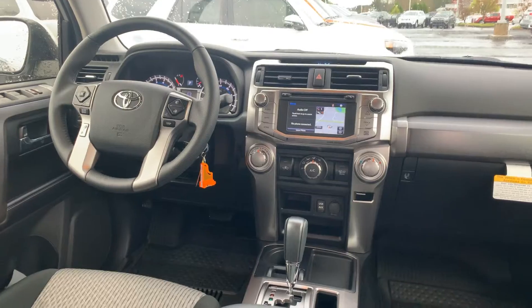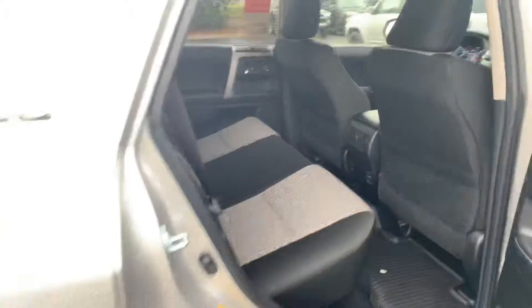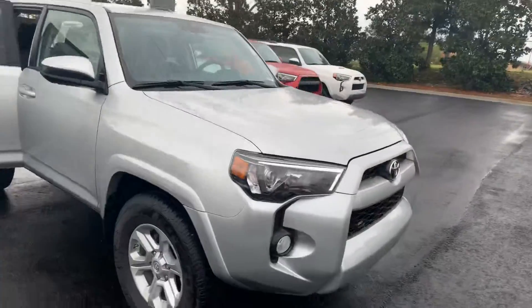You also have keyless entry, and your audio and Bluetooth controls are on your steering wheel. Keep in mind that you're getting two years and 25,000 miles of prepaid maintenance utilizing our service department here for all your service needs, and we'll give you tires for life.